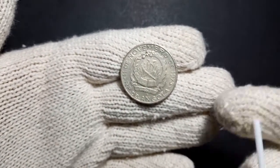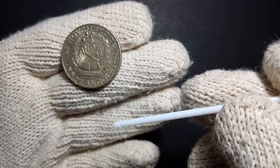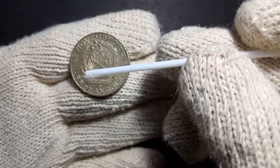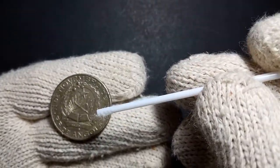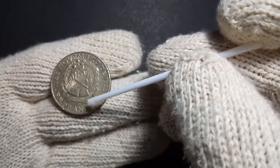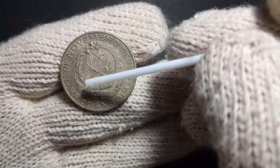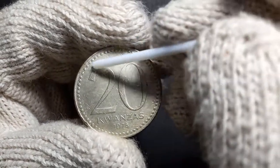On the outer side of the coin you can see written '11 de Novembro 1975', which is the date of independence of Angola. At the bottom it is written 'RP de Angola', which stands for the Republic of Angola, shown on the downward banner.